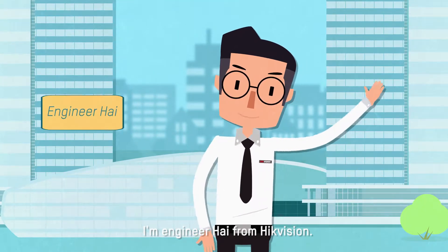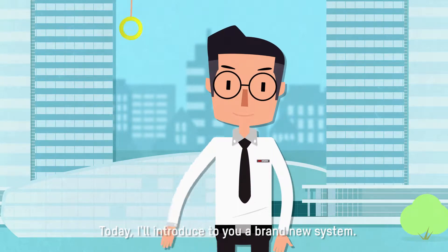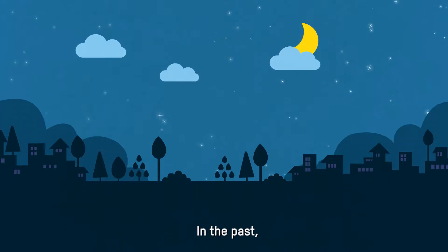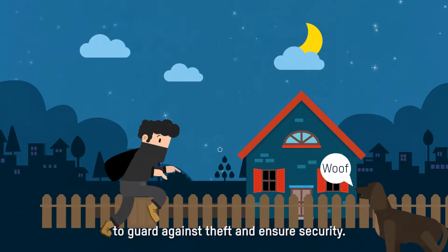Hello everyone, I'm Engineer Hai from HikeVision. Today I'll introduce you to a brand new system. In the past, people largely depended on manual labor to guard against theft and ensure security.